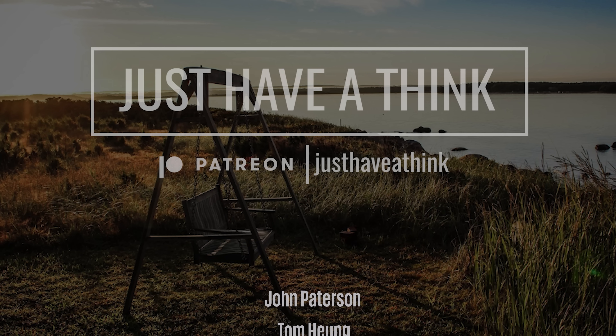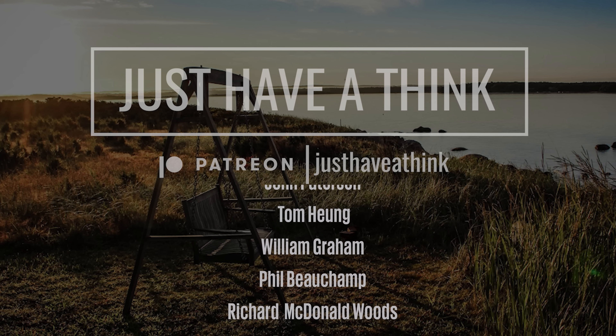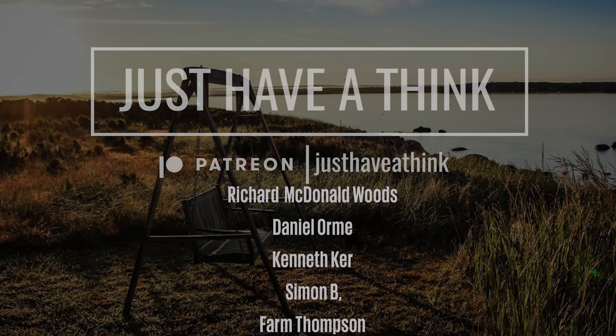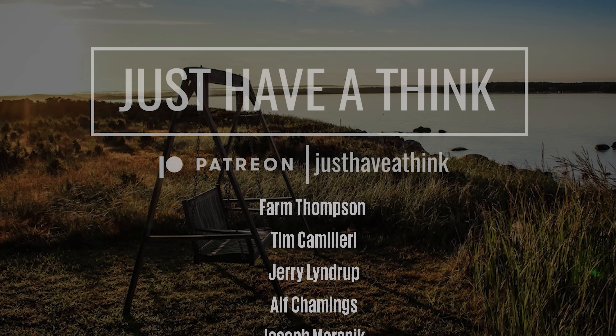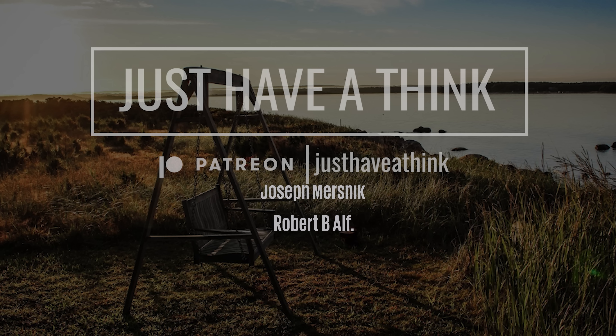They are John Paterson, Tom Heung, William Graham, Phil Beecham, Richard MacDonald Woods, Daniel Orme, Kenneth Kerr, Simon B, Farm Thompson, Tim Camilleri, Jerry Lindrup, Alf Chammings, Joseph Mersnick and Robert B.